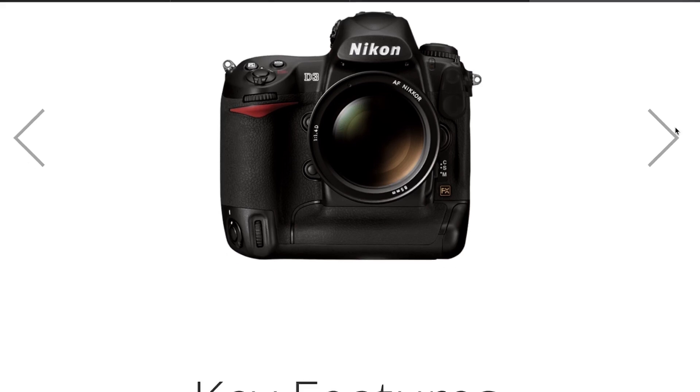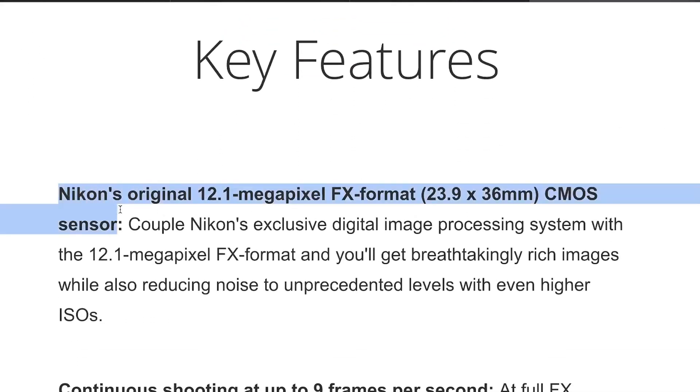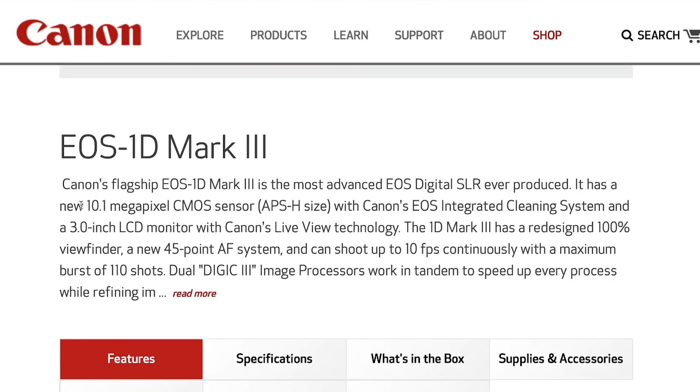Let's rewind the clocks for a second and remember a few revolutionary DSLRs with similar megapixel counts. First, the Nikon D3, which absolutely took the world by storm when it dropped. It had a 12.1 megapixel sensor and its photos still hold up wonderfully today. Next is the Canon 1D Mark III, which had a whopping 10.1 megapixel count.